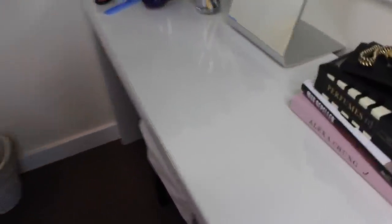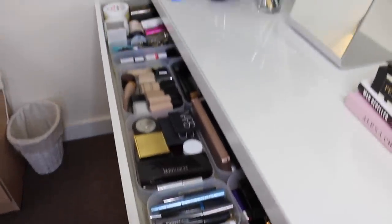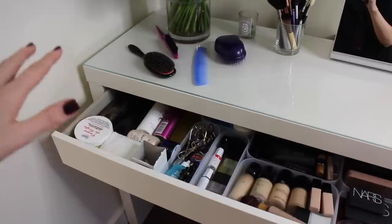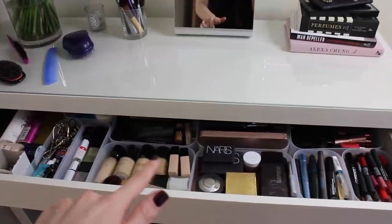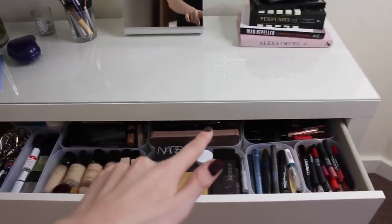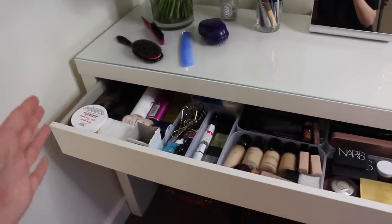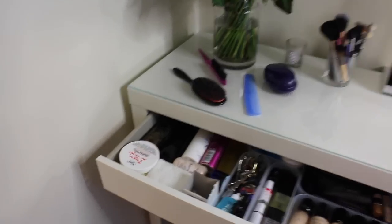On to the big drawer — this is basically where all the makeup I reach for on a regular basis lives. At one end I keep all my hair and body bits, then my nail stuff, and then foundations, blushes, and eyeshadows are in the back. Mascaras, eye pencils, and lip products are further along. It all goes in the order in which I usually apply my makeup: foundation, concealer, eyes, blush. Can you tell I'm a Virgo?